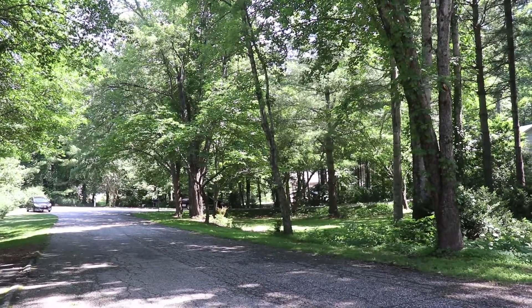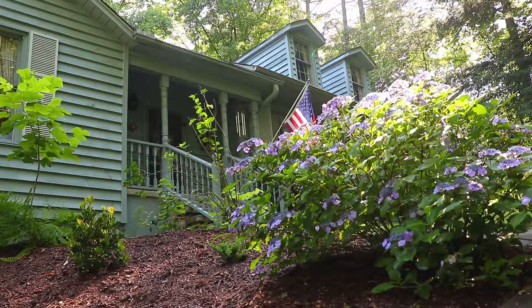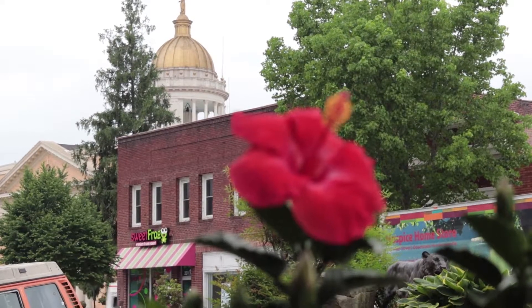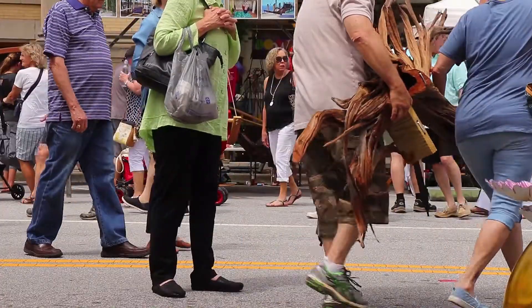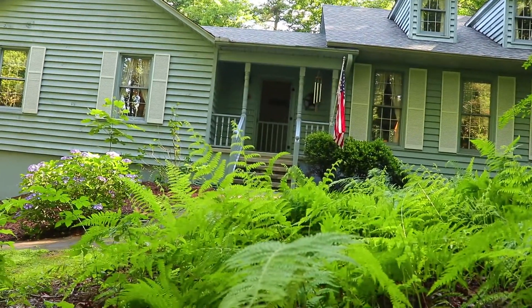At the corner of a quaint cul-de-sac sits a three-bedroom, three-bath home on a private wooded lot. It's five minutes from the center of downtown Hendersonville, North Carolina, a prime shopping and dining district, but all you hear here is birds.